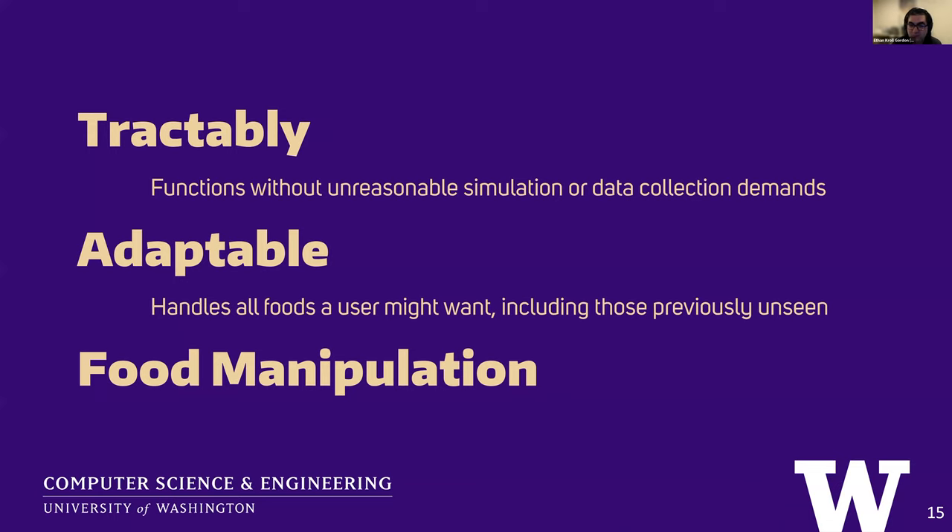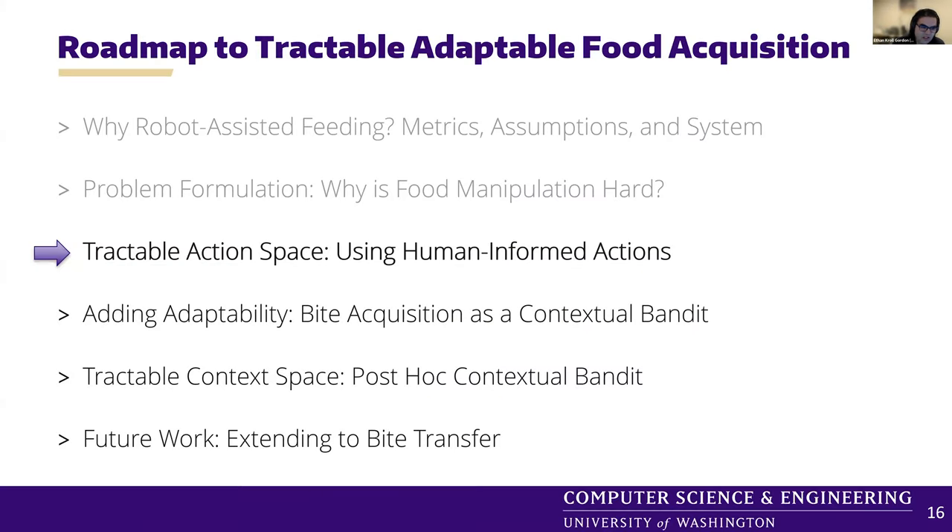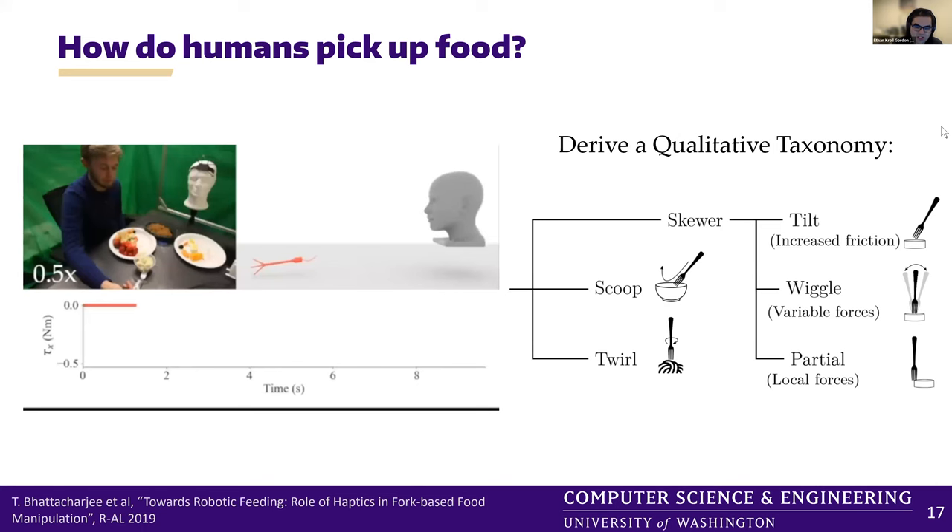So how can we get adaptable food manipulation — handling all foods you might want, including those the robot has not seen before — but do it tractably, so we can operate in a user's home without unreasonable simulation or data collection demands? This leads to the first heading: the tractable action space, and how human-informed actions can make at least one side of this equation easier.